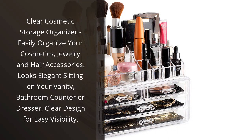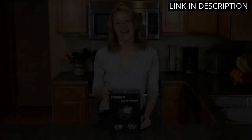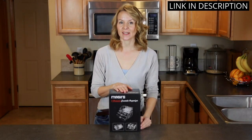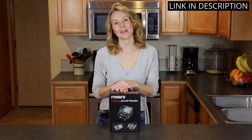I recently purchased the Clear Cosmetic Storage Organizer, and I have been blown away by how functional and stylish it is. This organizer has made it super easy for me to keep all of my cosmetics, jewelry, and hair accessories in one place. The clear design allows for easy visibility so I can quickly find exactly what I need.